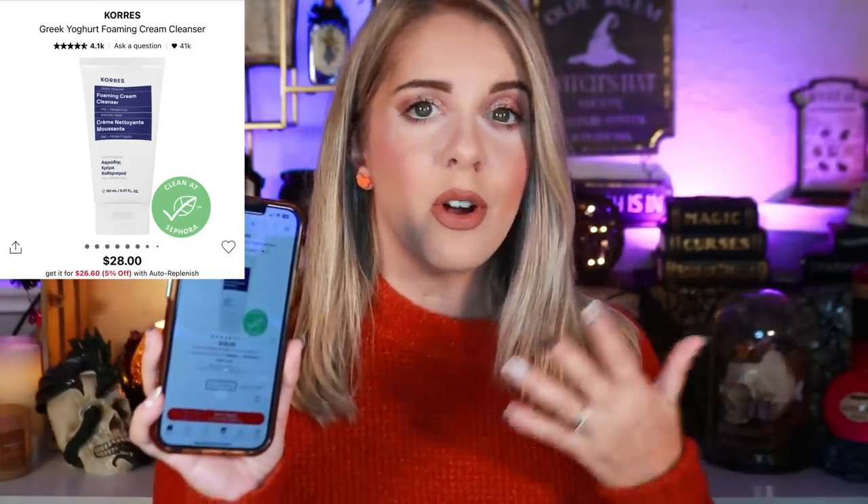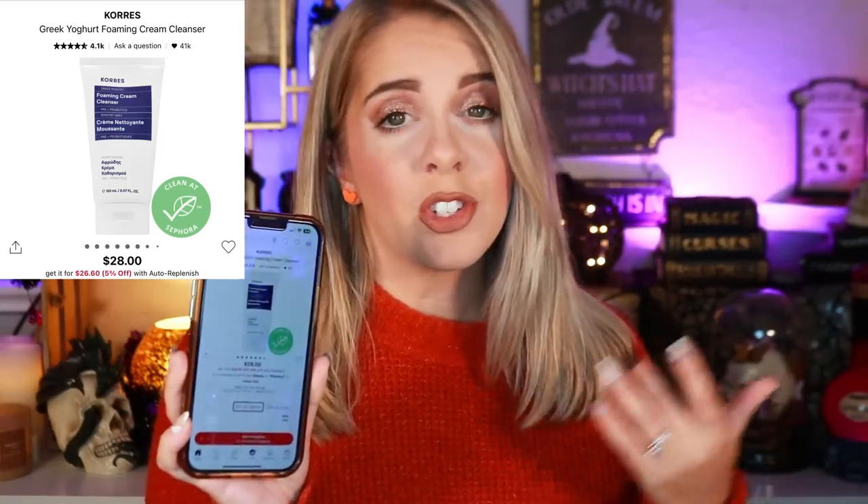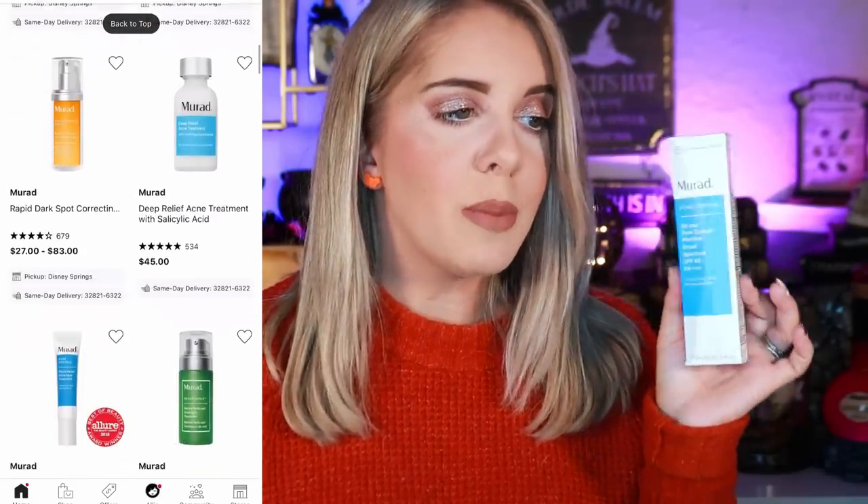Moving on to skincare. I don't have as much to talk about since I'm still trying different products and some I love aren't sold at Sephora. First is the Cores Foaming Cream Cleanser — I ran out of it this year but fell in love with it. It's a Greek yogurt cleanser that Manny MUA recommended to me, and it's absolutely fantastic. I'll definitely be picking this up during the sale.